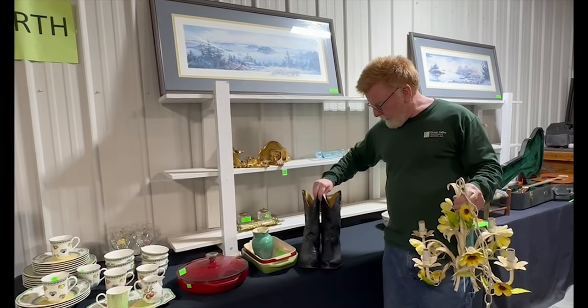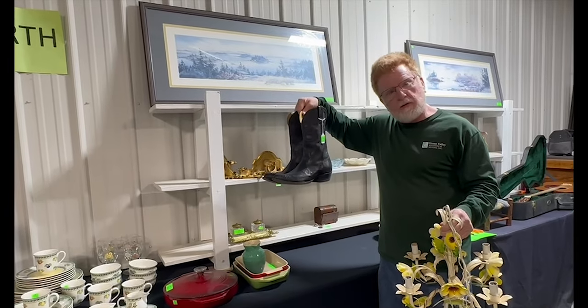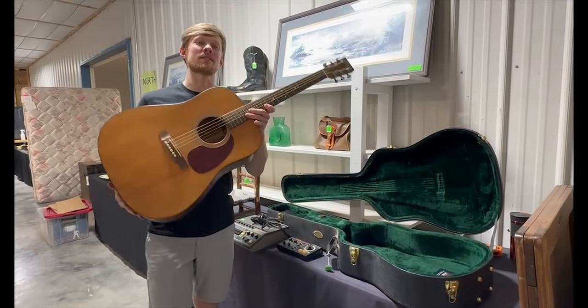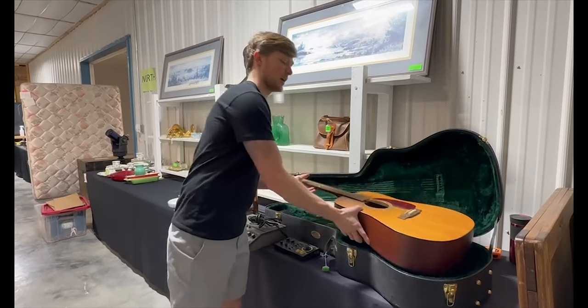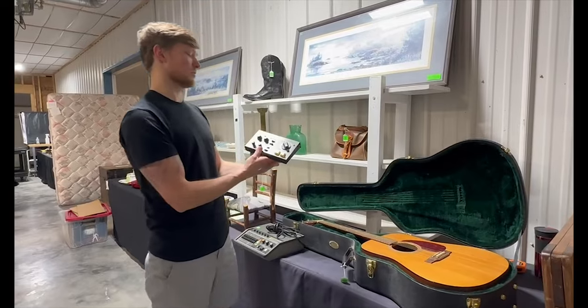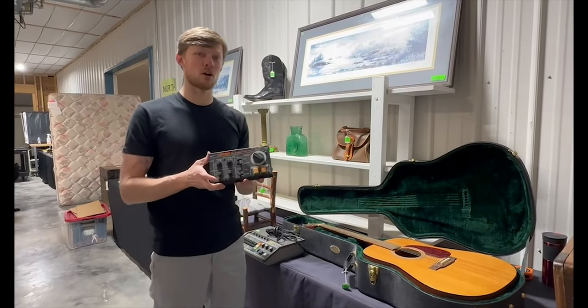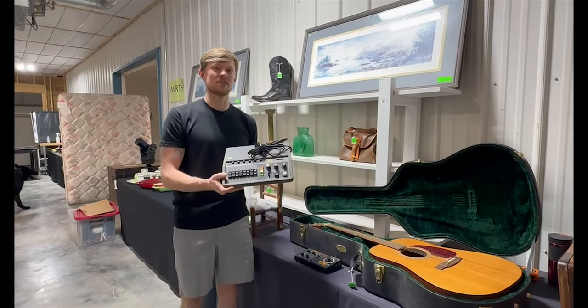I also got a nice pair of Nakona cowboy boots, ten and a half D, probably reptile skin. And we have this really nice Martin D1 acoustic guitar with the case. Along with the other musical themes, we have this really nice Boss Dr. Rhythm DR-55 and the Korg Rhythm 55B.